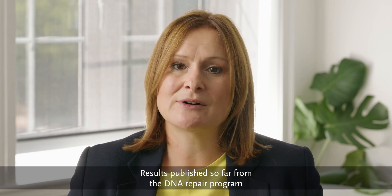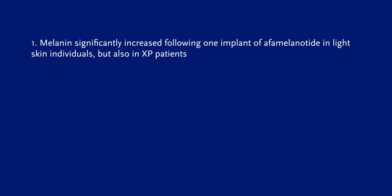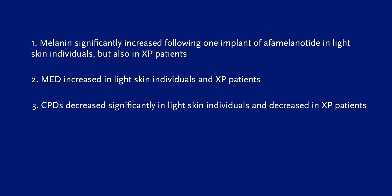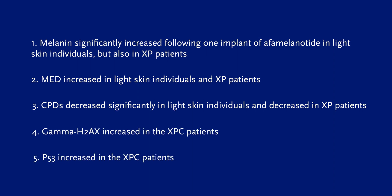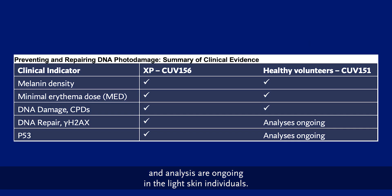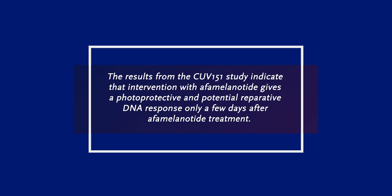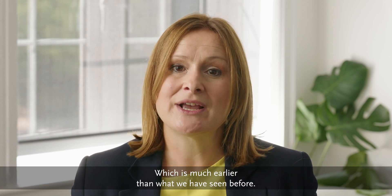Results published so far from the DNA repair program have focused on five metrics. Melanin significantly increased following one implant of alpha melanotide in light-skinned individuals and also in XP patients. MED increased in light-skinned individuals and XP patients. CPDs decreased significantly in light-skinned individuals and decreased in XP patients. Gamma-H2AX and p53 increased in the XPC patients, and analyses are ongoing in light-skinned individuals. There is further information to come with studies ongoing and studies planned. The results from the CUV151 study indicate that intervention with alpha melanotide gives a photoprotective and potential reparative DNA response only a few days after alpha melanotide treatment, which is much earlier than what we have seen before.